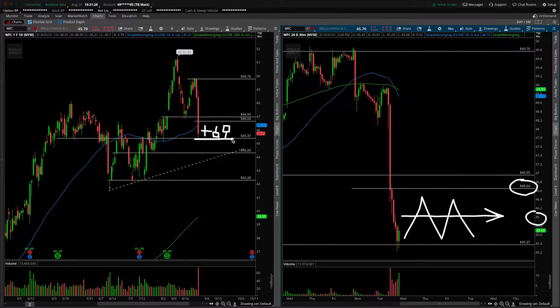Whatever flush point we put in at or around 45.37 as it breaks, you're going to start targeting these levels underneath at 44.29, which could coincide with the support trend line depending on when this happens. Underneath that, really looking for the pivot low down here around 42.26. That's the bear case — the worst-case scenario in my opinion on Wells Fargo.